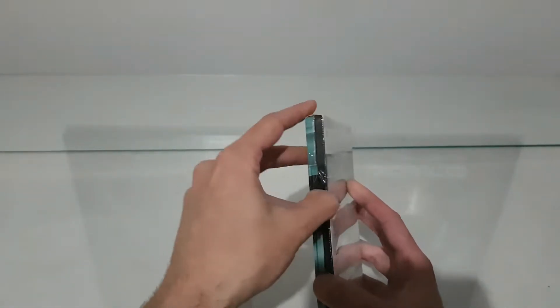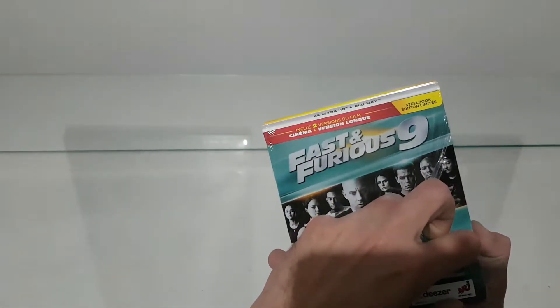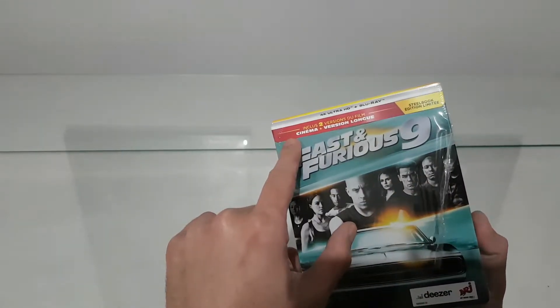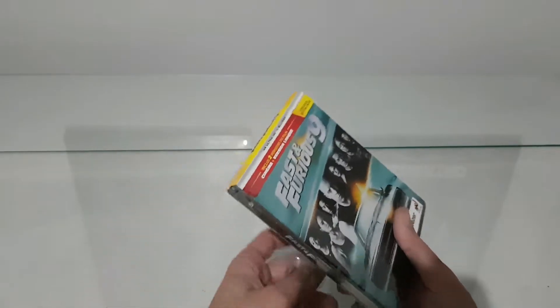So let's open it. This edition includes the 4K and Blu-ray edition, the cinema version, and probably some deleted scenes.